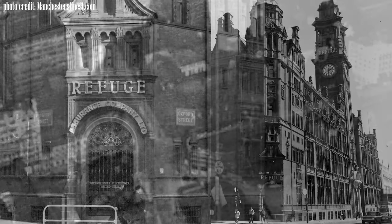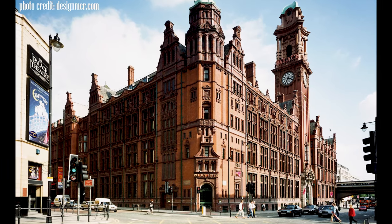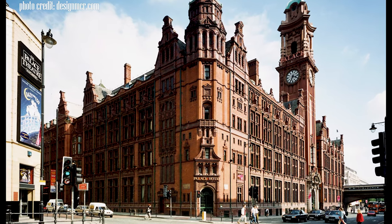The Principal Hotel, originally named the Refuge Assurance Building, was designed by Alfred Waterhouse — who also designed Manchester's Town Hall — and was built between 1891 and 1895. The iconic tower was added in 1912 by his son and fellow architect Paul Waterhouse, with the final extension along Whitworth Street completed in 1932.